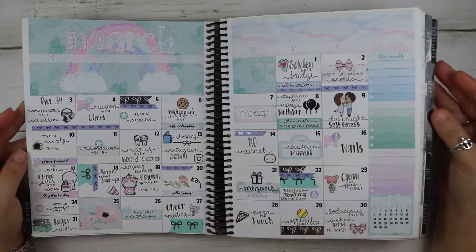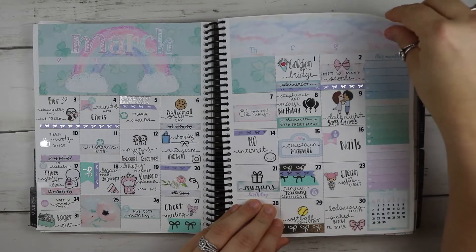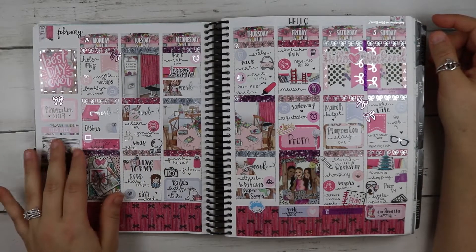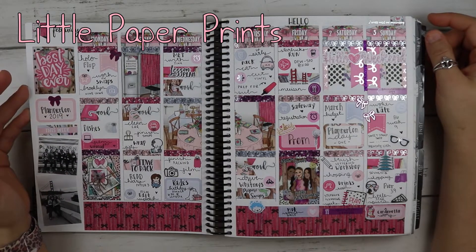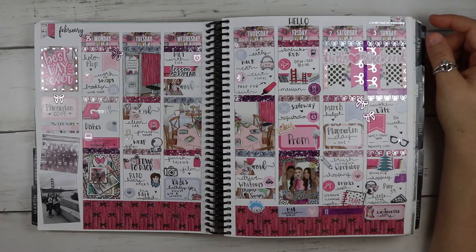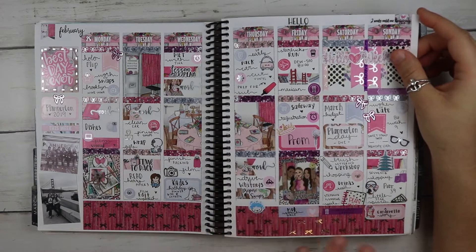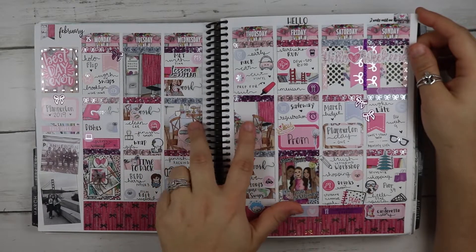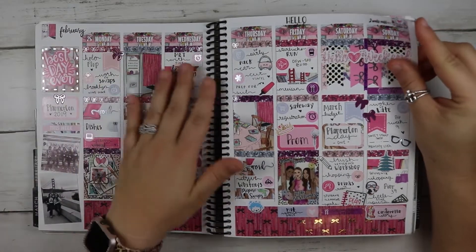This is from Little Miss Papery. And then this kit — I can't think of the name, I'll put it on screen — I used it for the week of Planner Con because it was a planner-themed kit. It had things like your bestie, your tables, all the swag, the photo booth, 'best day ever.' I just thought it was so perfect.